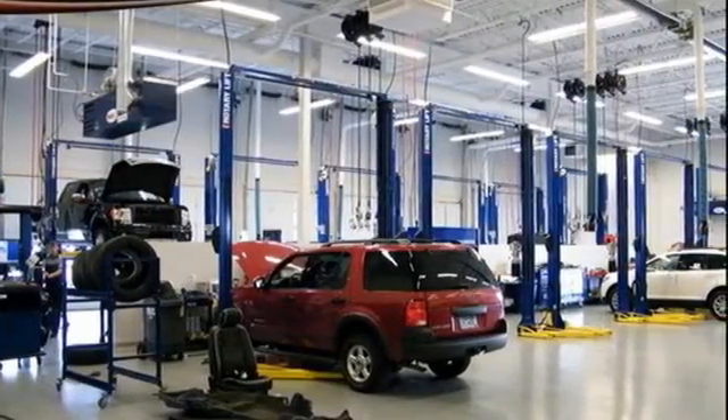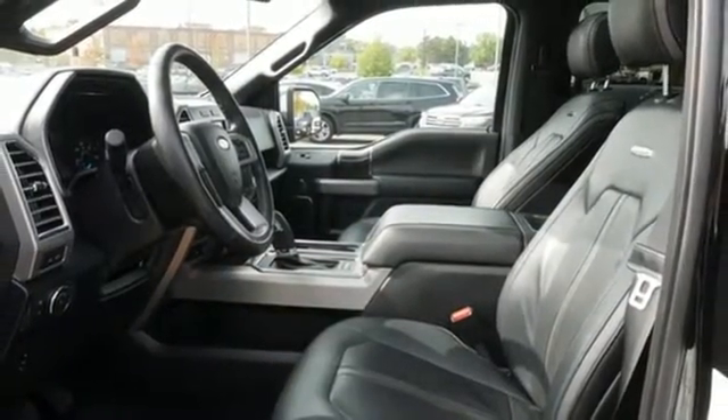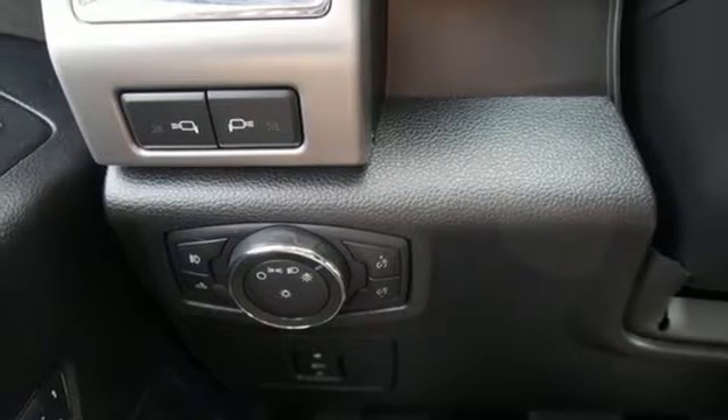Dual-zone climate control, active grille shutters, electronic shift on the fly, auto-dimming rearview mirror, and front heated and ventilated leather bucket seats.